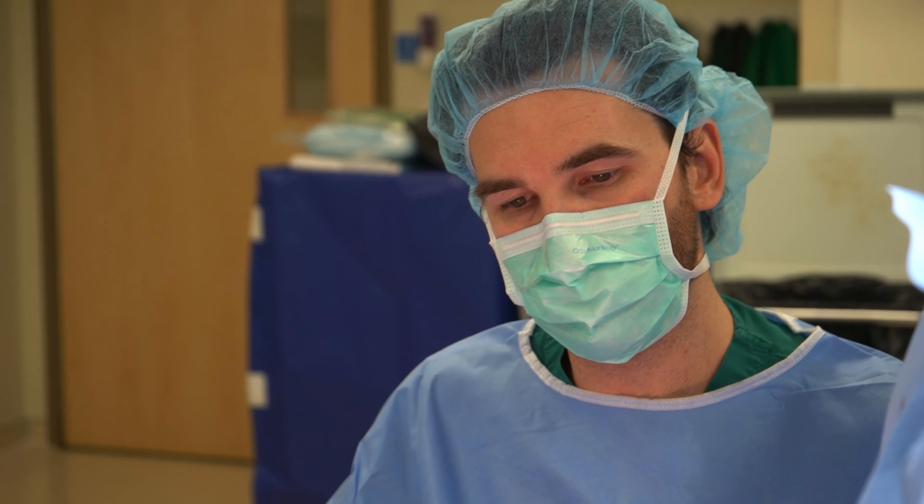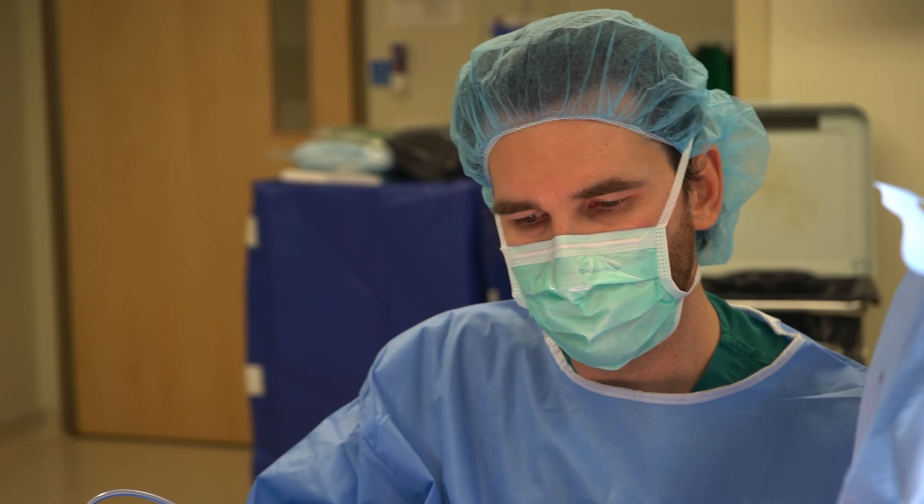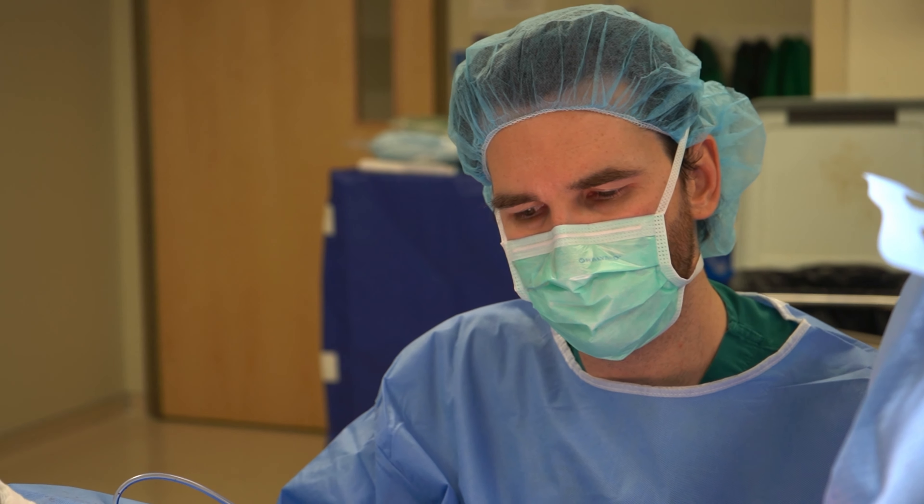Other procedures include breast augmentation, breast lift, and sometimes liposuction to other areas around the body.